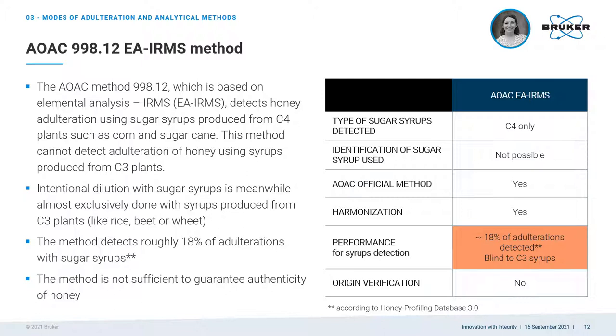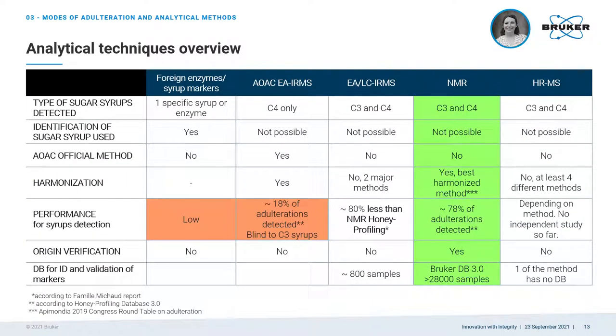In fact, less than one-fifth of the adulterated samples in our database have been detected as adulterated by the AOAC IRMS method, while all the others have passed this test. There are many other methods available. Older methods such as foreign enzymes or rice syrup markers are specific to one adulteration mode — if the test is positive, you know what type of syrup was used, but you are blind to anything else. Furthermore, the fraudsters found ways to get rid of these marker enzymes, so the performance of such methods is now quite low. There is another procedure based on IRMS coupled with liquid chromatography. Two main methods are available which both target C3 and C4 sugar syrups, but they use different criteria for authenticity. The percentage of detection of adulteration with such methods is around 80% less than with NMR, according to a large study involving more than 5,000 samples covering many different countries and varieties.